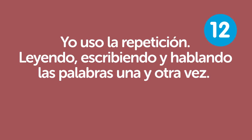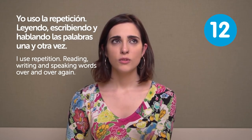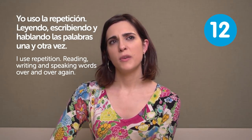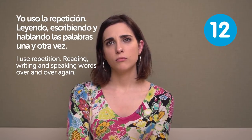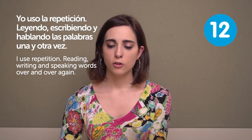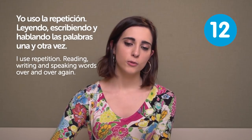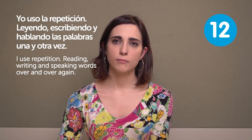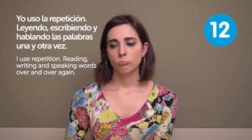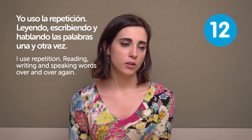Yo uso la repetición leyendo, escribiendo y hablando las palabras una y otra vez. I use repetition — reading, writing and speaking words over and over again. I used to do that. The only problem is I normally forget pretty quickly, but if you do it in a constant way and go back to these words, it can help you. I think it can be a good way.